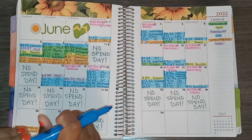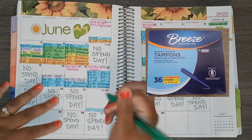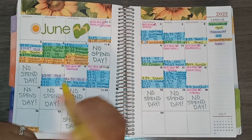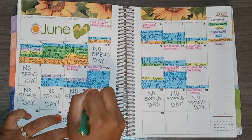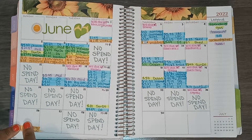On the 22nd I had one transaction for sinking funds. I went to Dollar General and got some tampons, spending $5.89. Then I had a gas transaction — I went to Sunoco and got $30 worth of gas. And that was it for the 22nd.